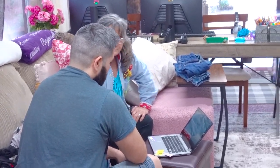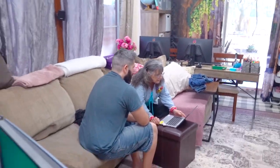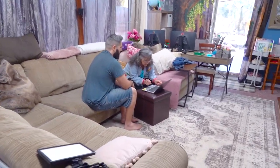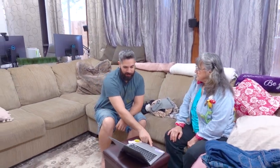Grandma getting some computer lessons. You also have a home page always - where the mouse is right now is the home page. It should take you back to Google. I don't know what to type in. What would you like to type in? Amazon.